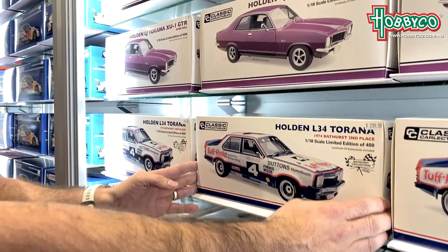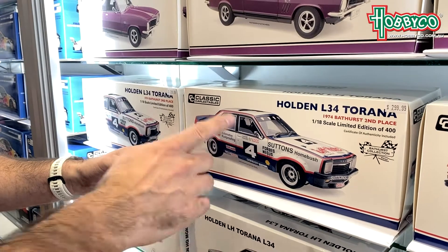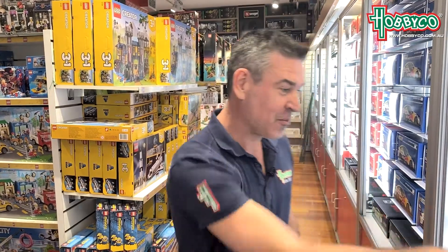This is my personal favorite. This is the 1974 Bathurst second place Torana. Primarily because it's a great year, 1974, but also Sutton's at Homebush — that's where I got my first job, at Sutton's at Homebush. So cool car.